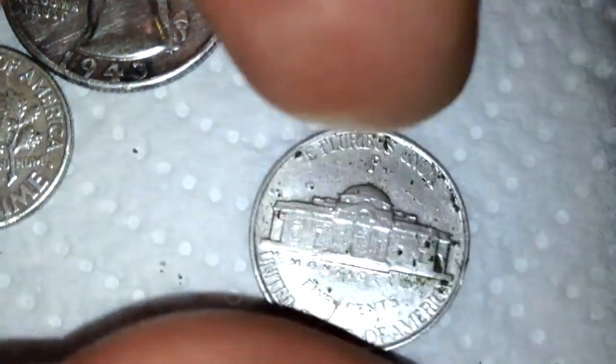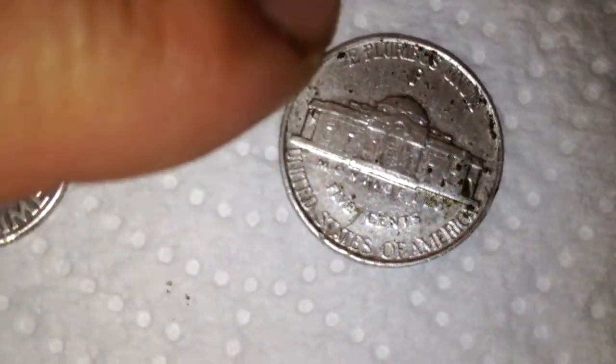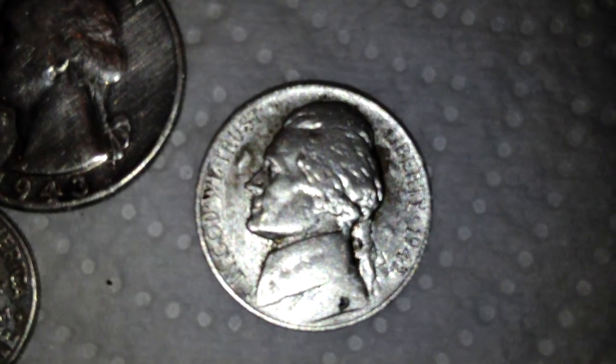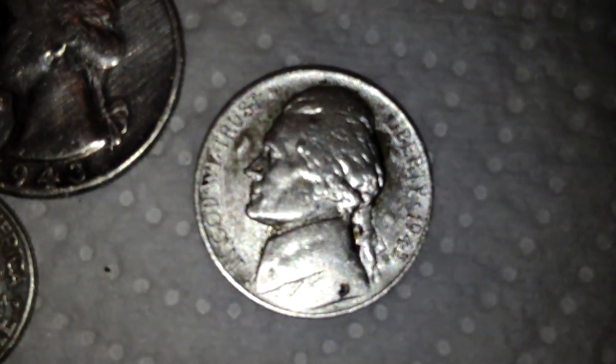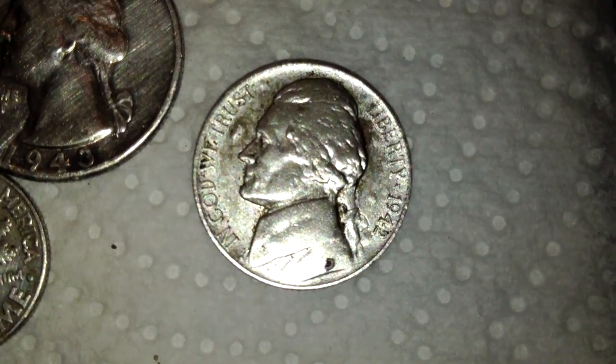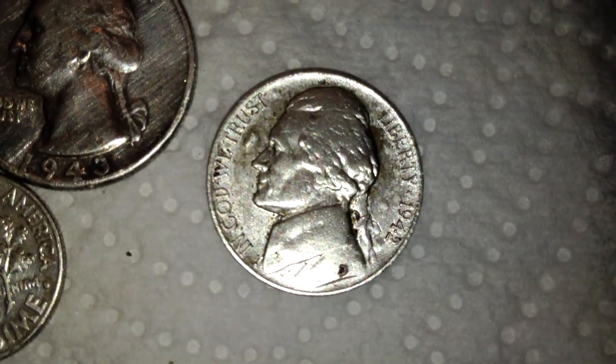A 1942 War Nickel — Philadelphia mint, got the P right above Monticello, which is very different from a regular clad nickel. If you're wondering how to tell: as soon as they come out of the ground, if they've got that red hue they are definitely clad. If there's no red hue, they are probably a War Nickel. On the CTX these came up with a 14-15 signal — so if you have a 15 or 16 in conductivity, you have a good chance it's a War Nickel, though you'll also dig pull tabs.